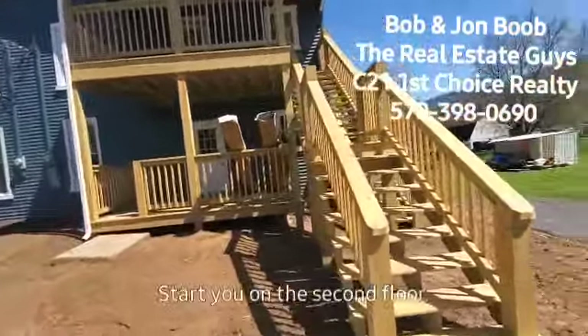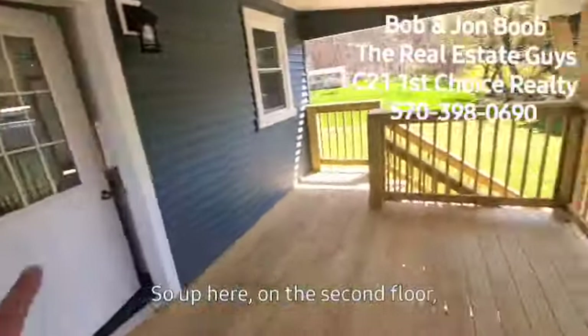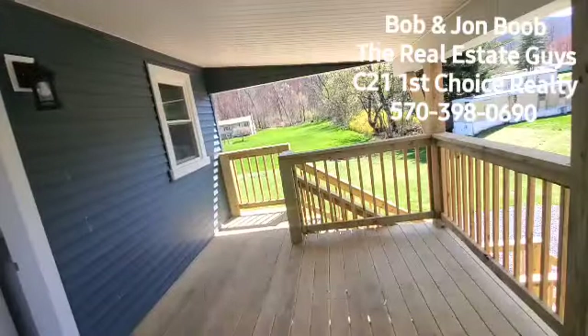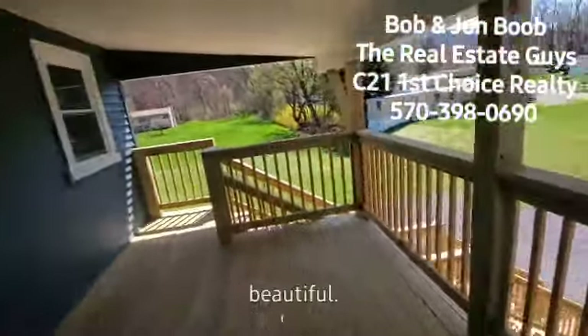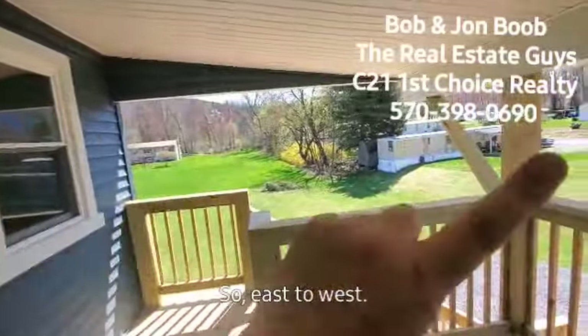I'm actually going to start you on the second floor. Okay, we're going to go up the steps here. So we're up here on the second floor. It has a beautiful covered deck here, so it's nice and shaded. Beautiful out. This would be the southern view this way, east to west.